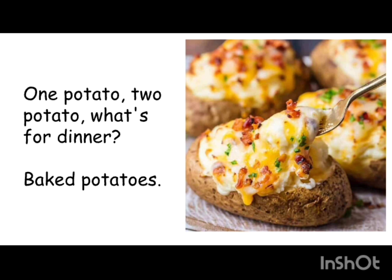The third example — a family favorite: 'One potato, two potato, what's for dinner — baked potatoes.' Every North American family makes a variation of baked potatoes, normally served with some kind of meat like turkey or chicken. You could also have baked potato by itself, usually topped with sour cream, cheese, bacon, and chives. Very tasty.